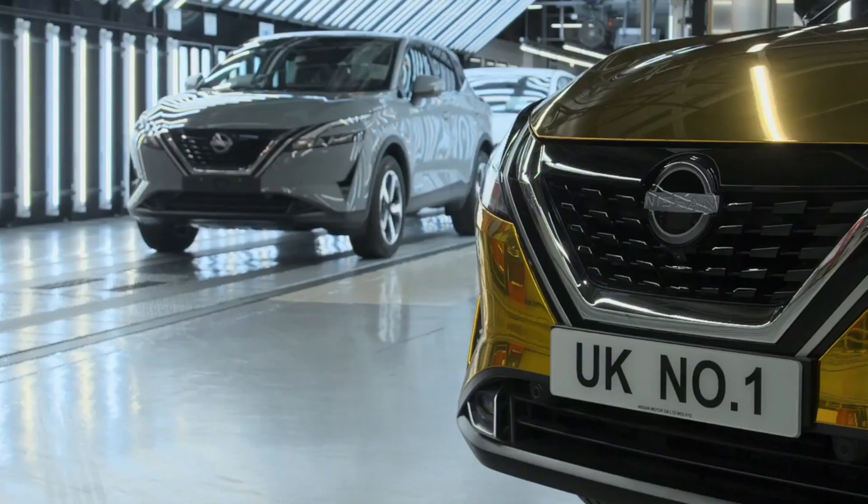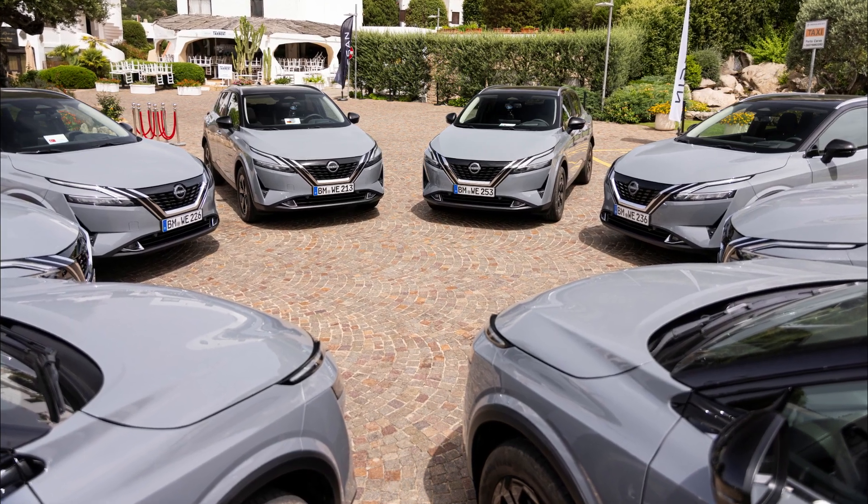Welcome back to our channel. Today we have an interesting topic to discuss that is sure to grab your attention, in particular the very popular Nissan Qashqai.